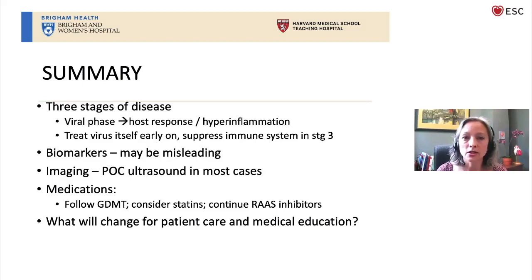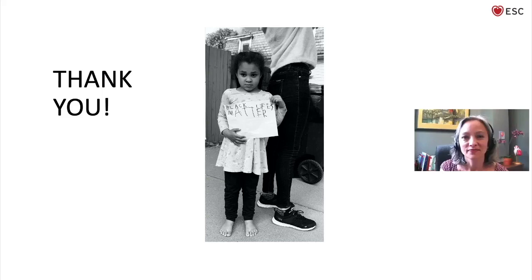In summary: we talked about the three stages of disease in COVID, progressing from the viral phase through the moderate phase to the host response hyper-inflammatory phase, and how that has implications for how we treat this disease — starting with antivirals early on and then in severe disease considering actually suppressing the host's immune system. Biomarkers can be pretty misleading and non-specific. Point-of-care ultrasound is very often the modality of choice in COVID patients with cardiac disease. When it comes to medications, we're still following guideline-directed medical therapy, considering statins for an expanded role, and continuing RAS inhibitors in patients already on them. I look forward to hearing what all of you have to say about future directions.